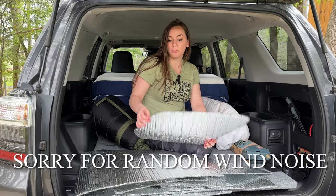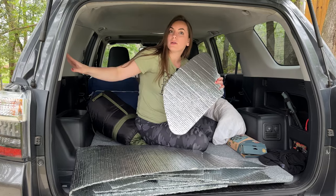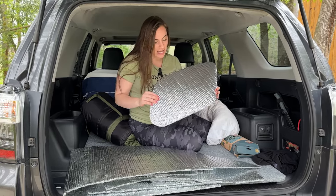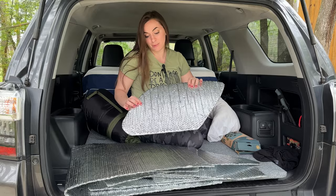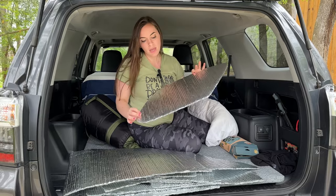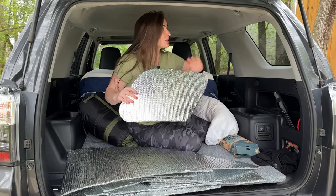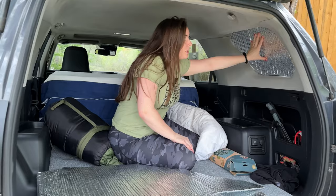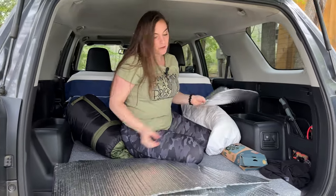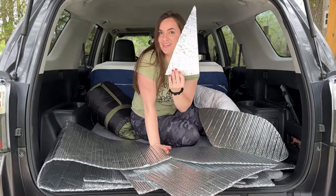A super important feature for boondocking is covers over all your windows. That prevents people from looking in when you're getting dressed or sleeping and prevents anyone from knowing you're inside. I bought this sunshade material on Amazon for about $20. It has padded insulation. You can spend hundreds of dollars on something like this online, or you can make it yourself. I pressed the material against my window, pushed it in, traced it with a pencil, pulled it down, and cut it out — and I made that for all the back, front, and side windows.